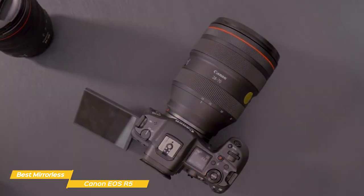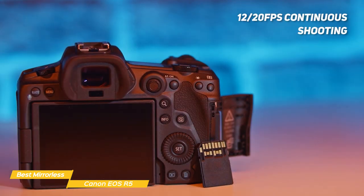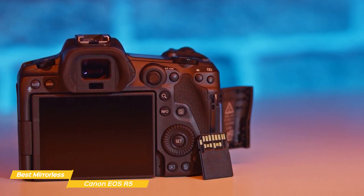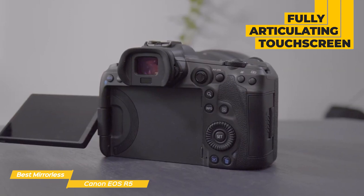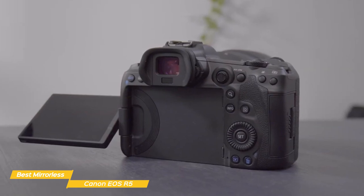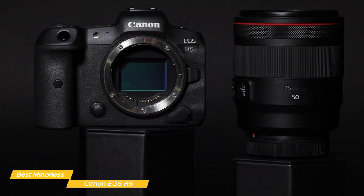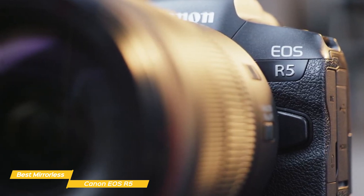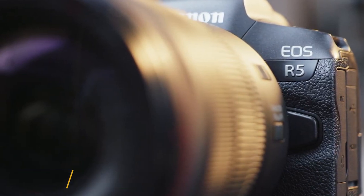Continuous shooting is also supported, capturing 12 frames per second using the mechanical shutter or 20 frames per second using the electronic shutter. This is backed up by dual card slots with speedy CFexpress support, giving the EOS R5 the ability to compete with sports cameras, video cameras, and medium format cameras alike. A fully articulating touchscreen helps simplify video recording or taking stills from elevated or low angles, and stows away flush when not in use. If you're looking for a full-frame mirrorless camera with the power and versatility to shoot everything from landscapes to wildlife to sporting events, the Canon EOS R5 would be an excellent choice.